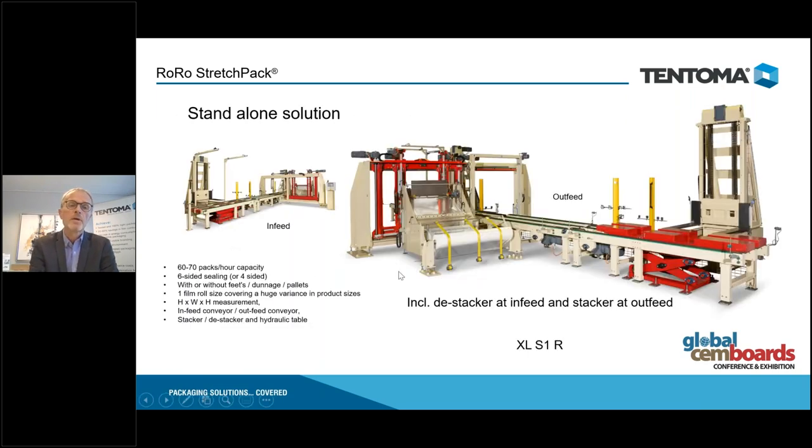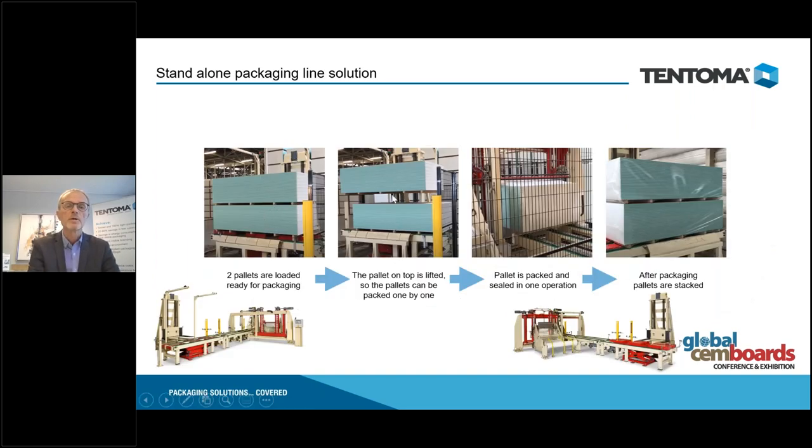It can be used as inline or offline packaging. This is an offline example for gypsum where the customer gets products with a forklift, places them here, we raise the first product in the stack, move the first pallet into the packaging, raise the next one, and eventually you have three stacks on top of each other. The forklift can then take three final packed stacks, with or without feed insert — either inserted just before entering or with strapping just after packaging.